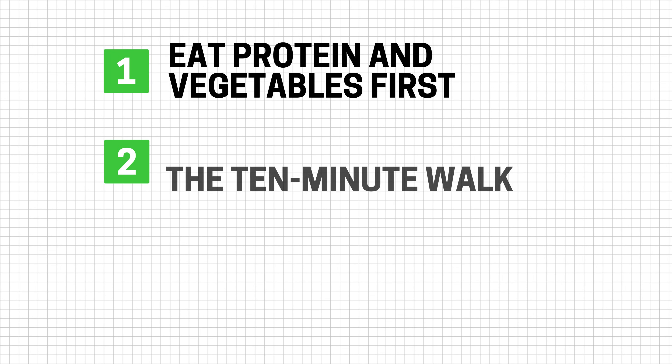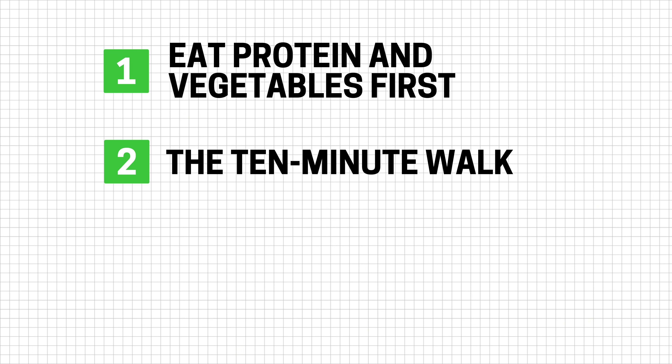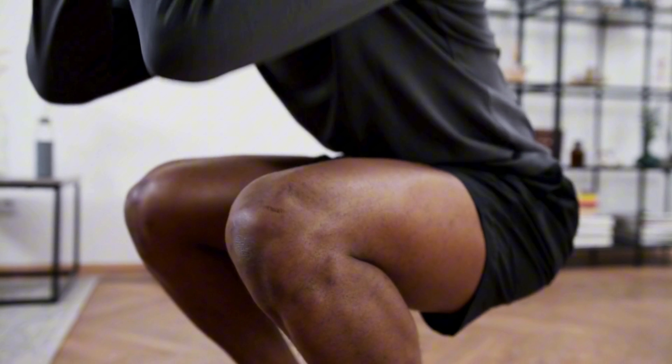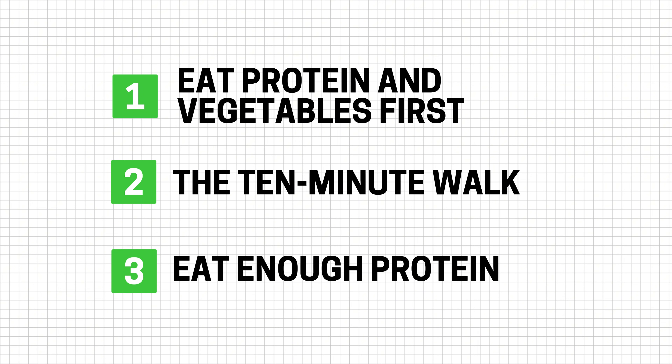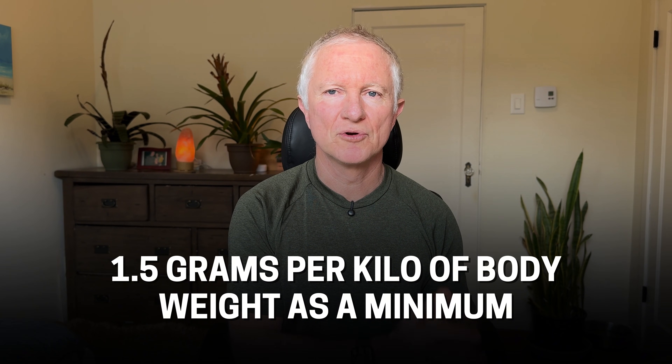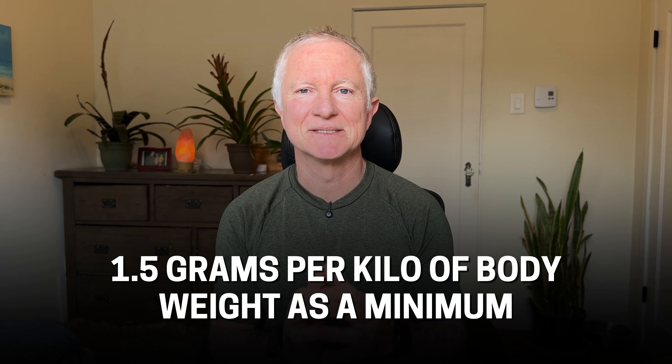Rule two is a 10-minute walk after meals, especially after dinner or any big meal. This can help to improve glucose handling and reduce late night cravings. And if you can't go for a walk, doing some exercise at home like squats for a few minutes will also help with glucose control. Rule three: eat enough protein. Especially if you're finding you're late night snacking, you may need to increase your protein during the day. Aim for 1.5 grams of protein per kilo of body weight as a minimum.